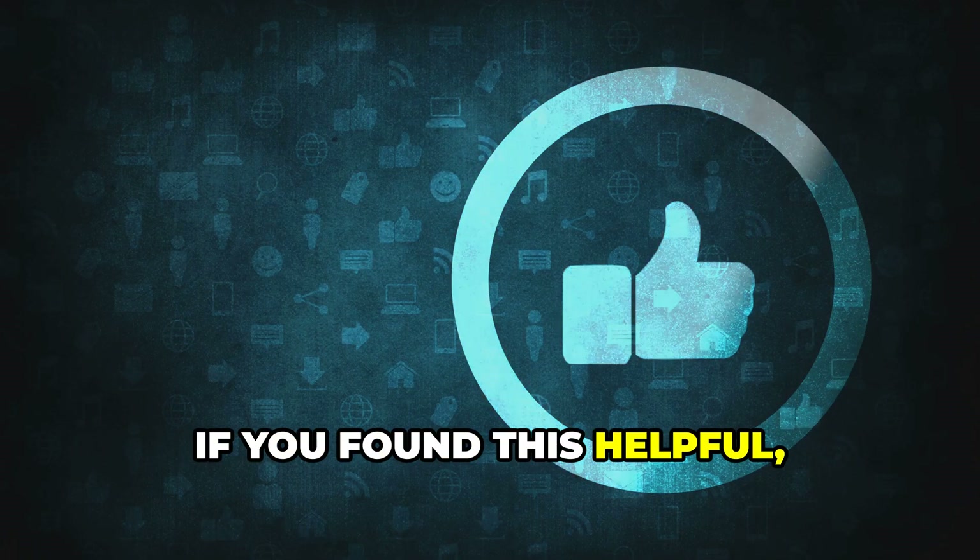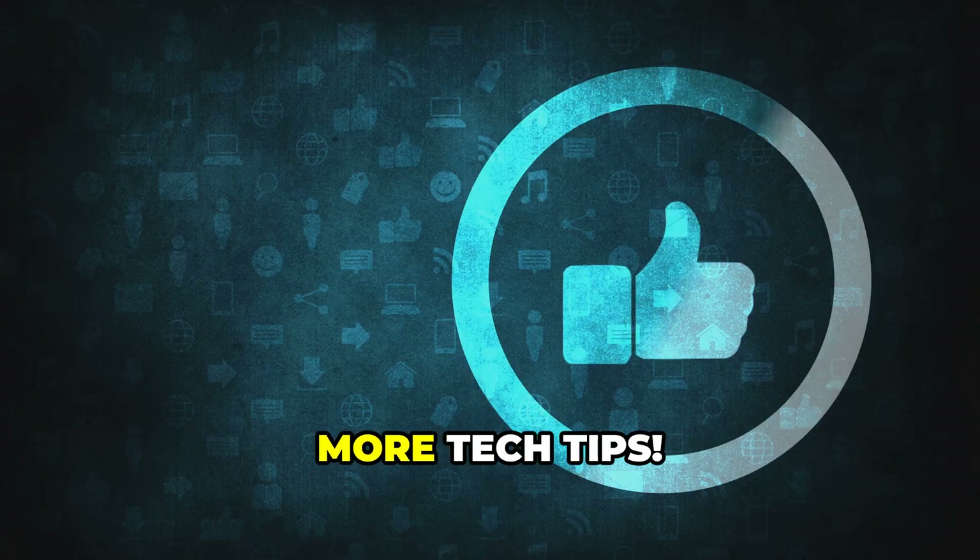If you found this helpful, smash that like button and subscribe for more tech tips.